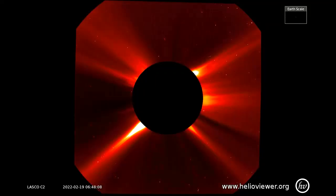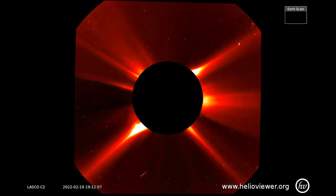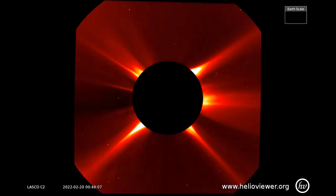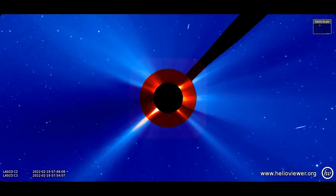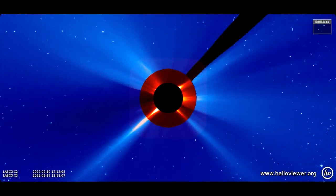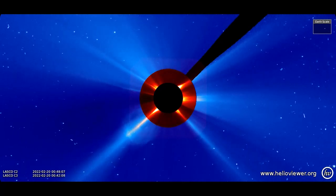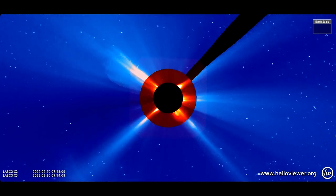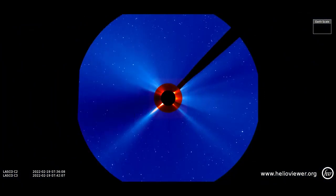Now we'll take a look at the CME from the 19th through the 20th, observed on the LASCO C2 filter. Now a look using the LASCO C2 and C3 filters. I'll pull back for a view of the CME as they expand through space.